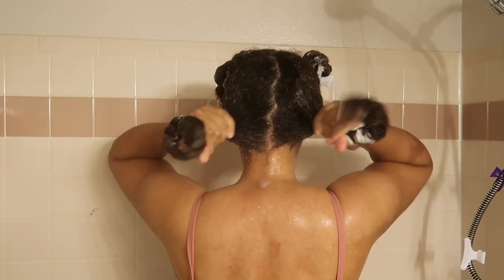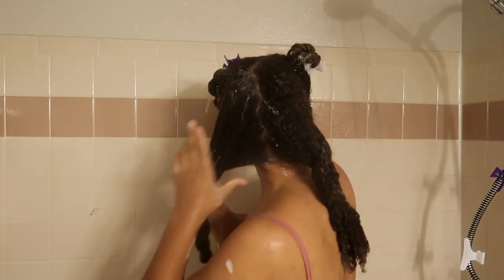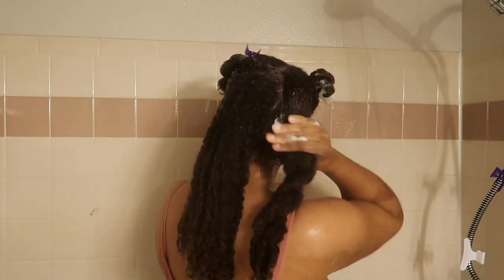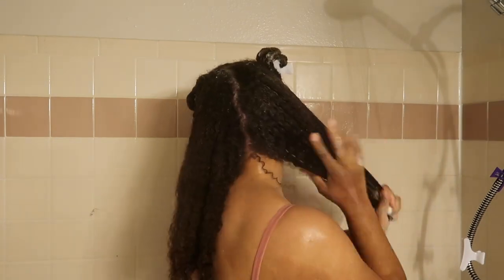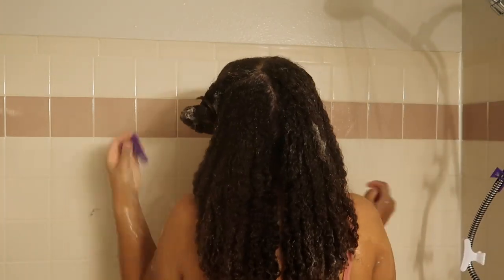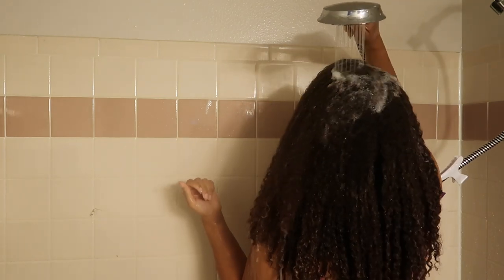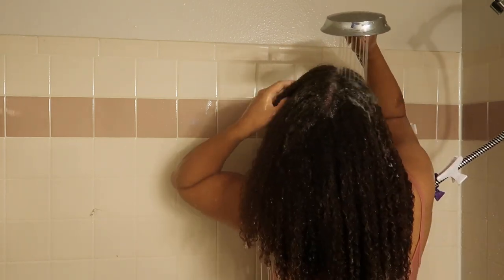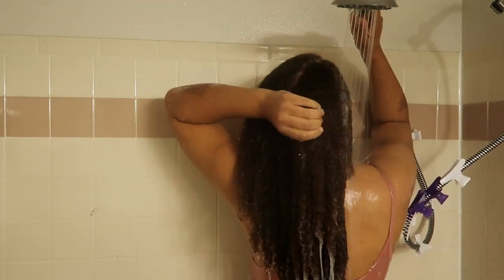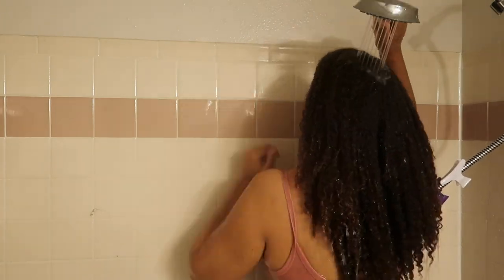After combing the conditioner in, my curls are clumped together — very moisturized and soft, not mushy but definitely soft and supple. I apply the conditioner to the other two sections of my hair. For this video I'm going to rinse the conditioner out, and another tip is to make sure you are rinsing out all your products, especially shampoo, because leftover residue can cause scalp irritation.